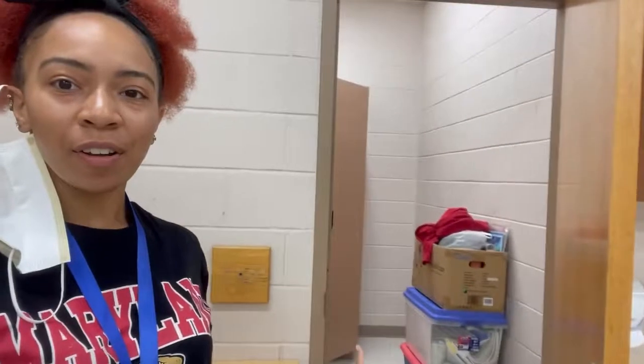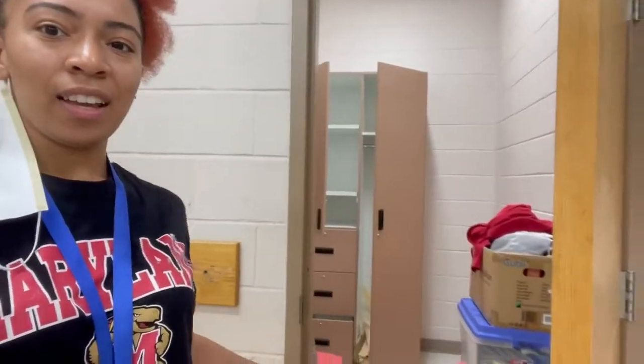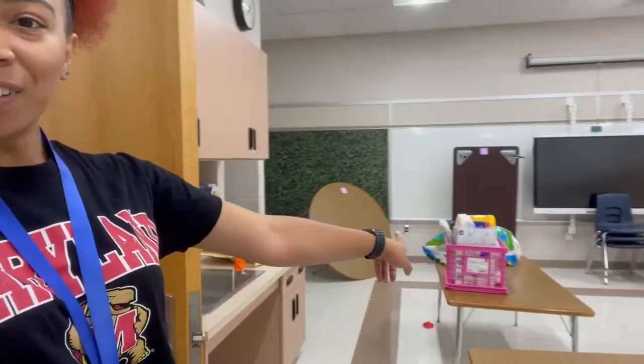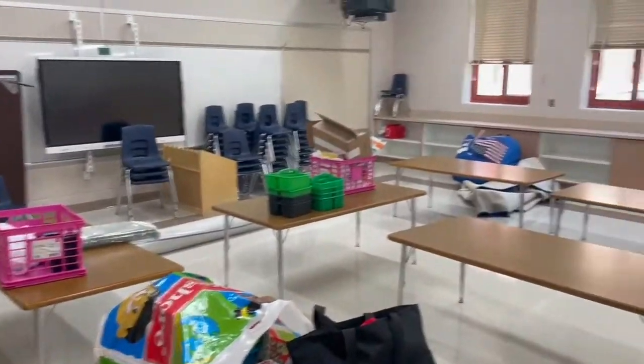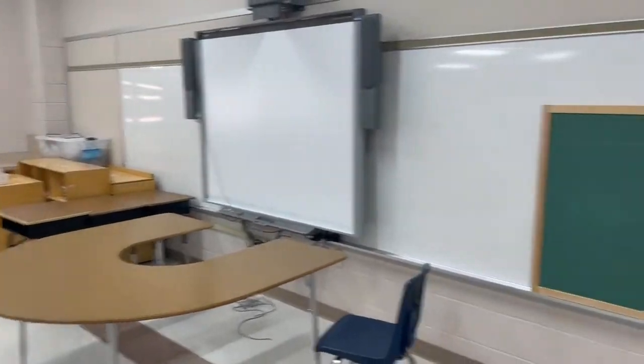It's day two of decorating my classroom. I have my stuff in there and more to unpack from the car. I'm about to keep decorating — let's see how much I can get done in the next hour and a half.